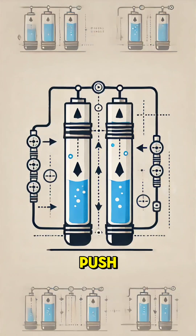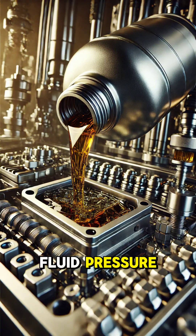Have you ever wondered how a tiny push can lift something as heavy as a car? The secret lies in hydraulic systems. They use fluid pressure to multiply force. Here's how it works.